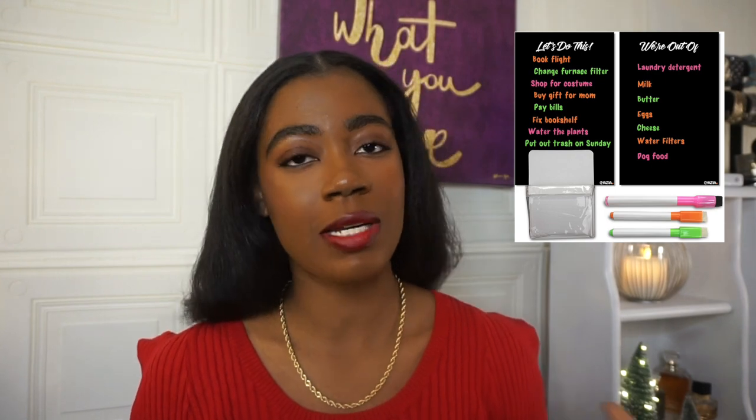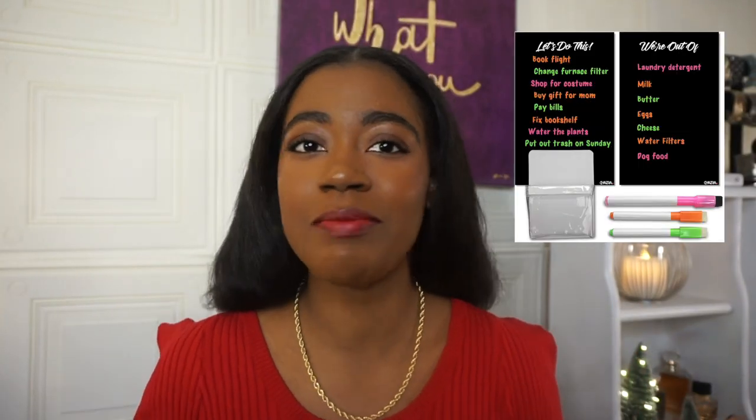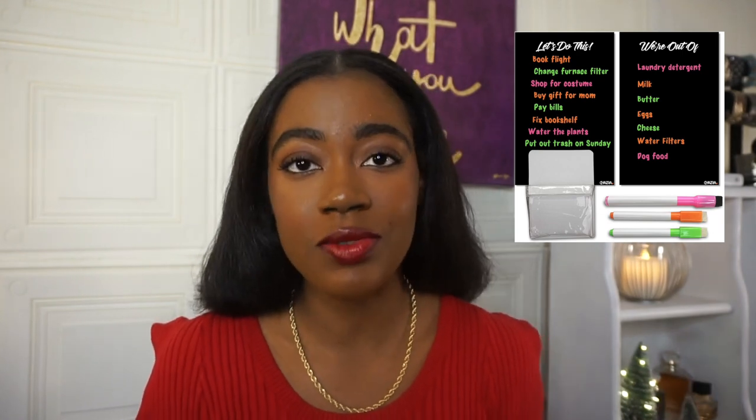This next one I think is more for the moms, the dads — like people who need to be listing things and making sure they're getting everything done. This magnetic to-do list is great if you want to put it on your fridge. If you've got a lot of kids and you're trying to make sure everything is in order, people can write on it. So I think this is really cute.